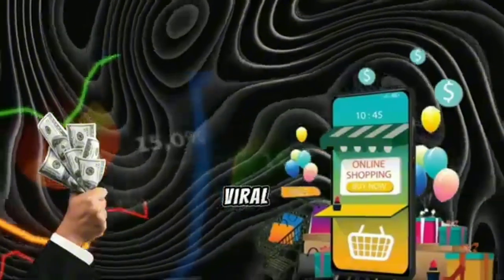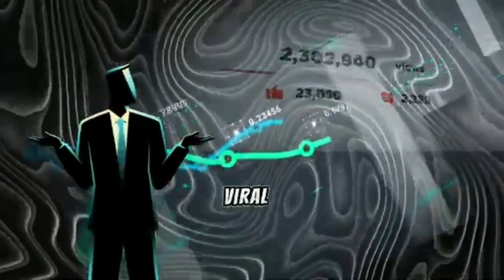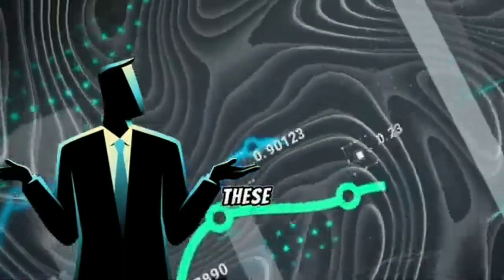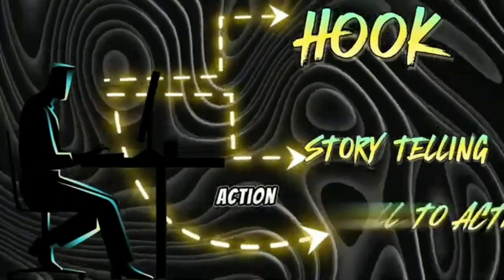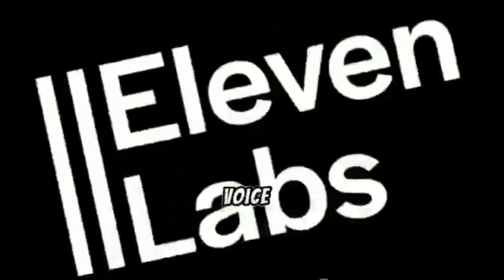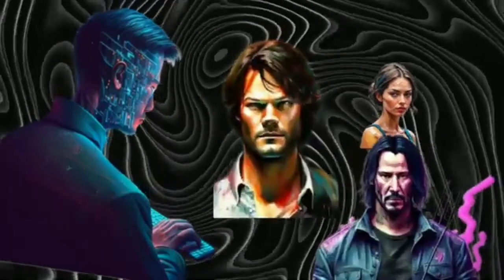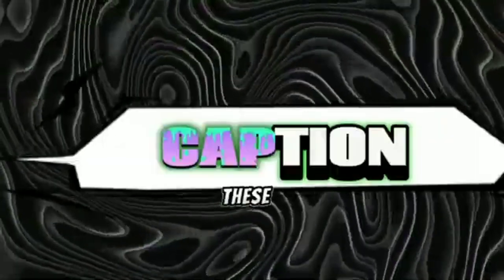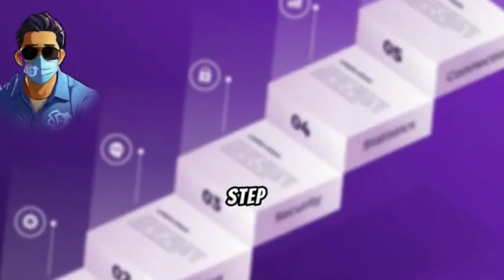Now that we've identified our top-selling product, our next move is to create a viral video to start promoting it. Here are the things we need for our viral video. First, the script — our video must focus on these three key elements: the hook, storytelling, and CTA (call to action). Next, we'll use ElevenLabs for the voiceover. Then, generate images with Leonardo AI. And finally, edit with sound effects, sound designs, and captions. These are key elements that every viral video should incorporate.